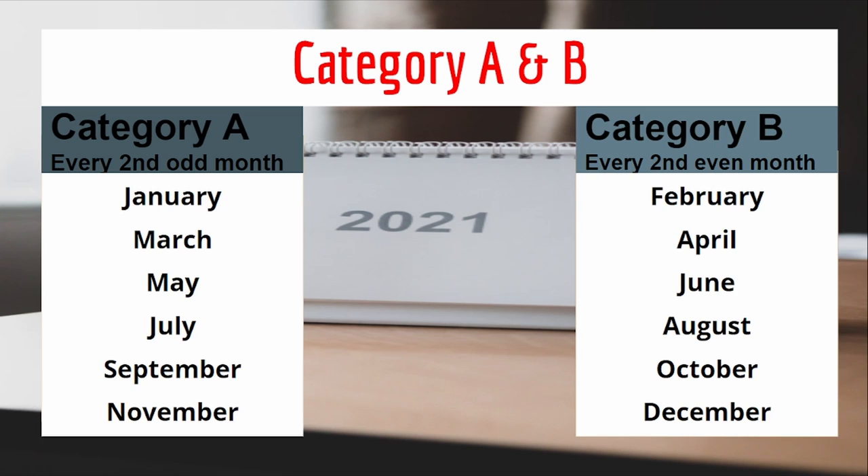Firstly, we have Category A and B. Category A being every second month falling on odd months, which is January, March, May, July, September and November. Category B being every second month falling on even months, which is February, April, June, August, October and December. So generally, you would be divided into either Category A or B when registering for VAT. There's no apparent reason why you would fall in odd or even months, excepting to divide the workflow.